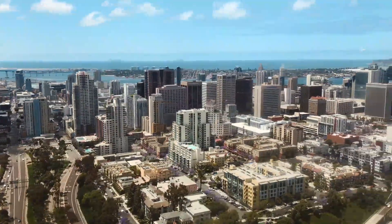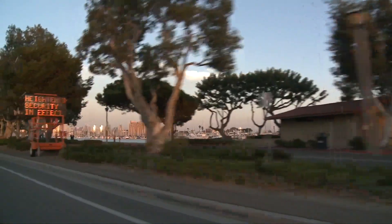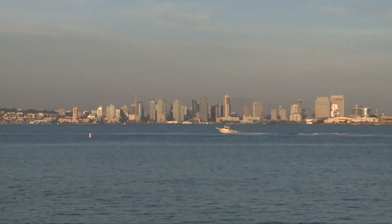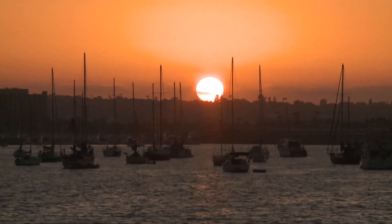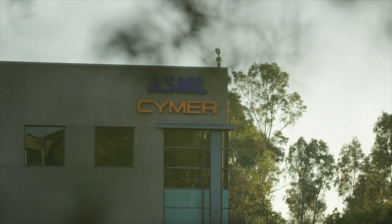San Diego, California. Here the focus is on developing the perfect light for the digital age — an international mega project. This is where ASML, the manufacturer of EUV lithography systems, develops and produces its light sources.